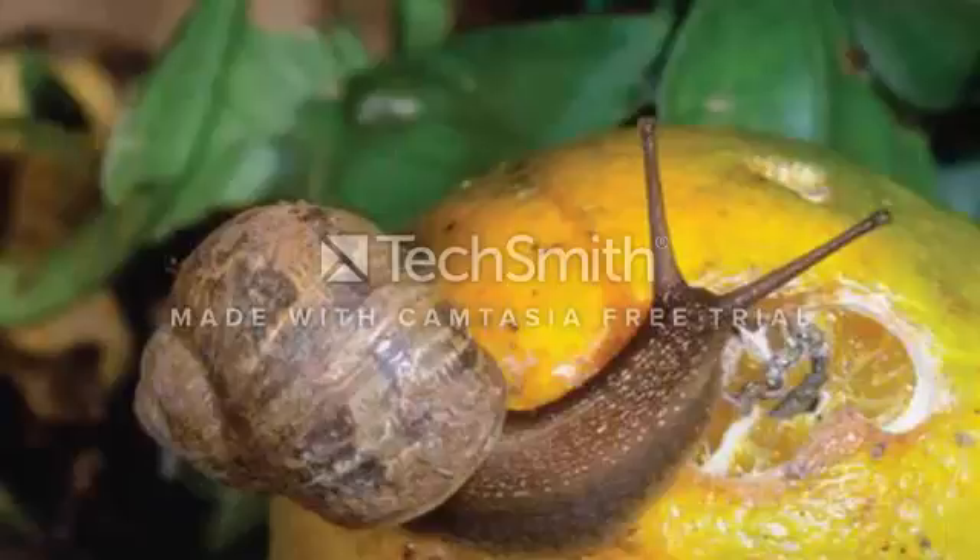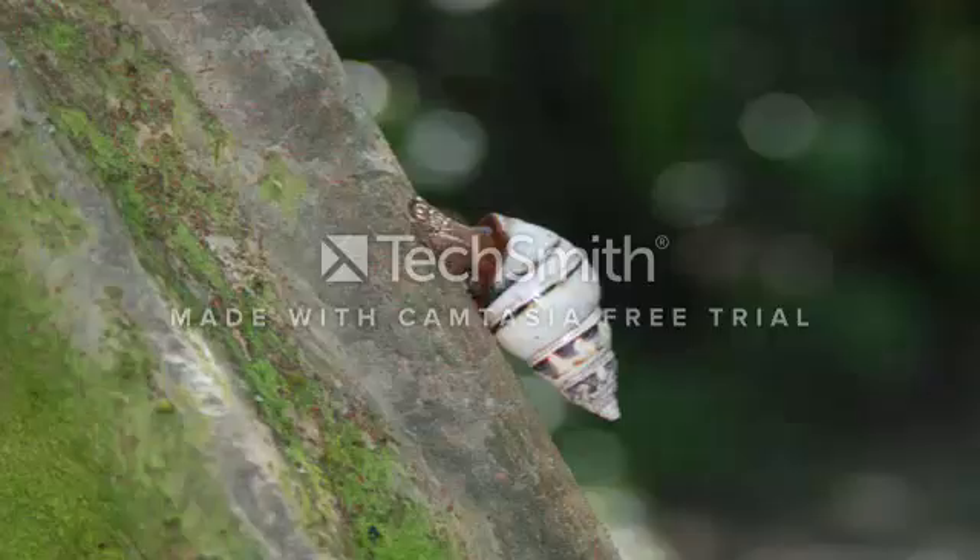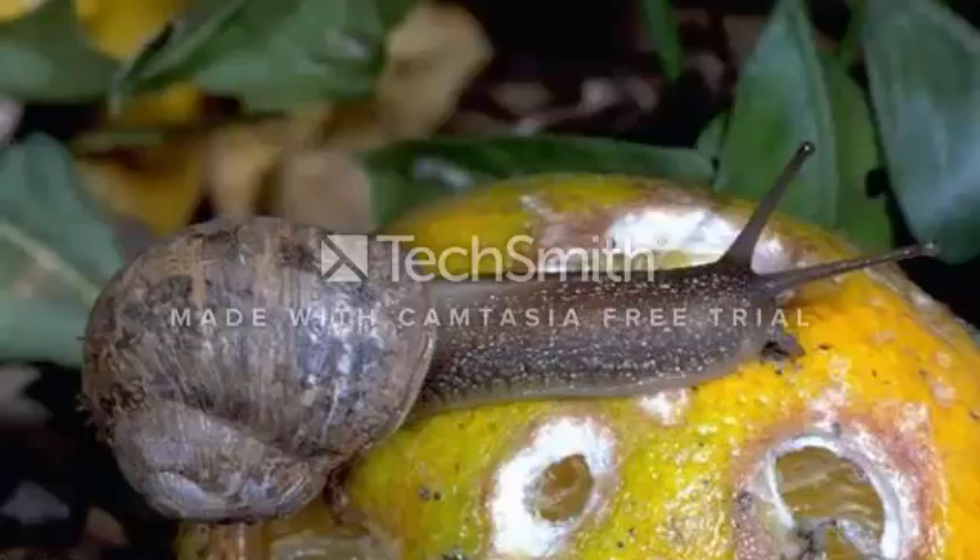Holes in the leaves and fruit could be an indication of snail and slug damage. Of course, snails attack more than citrus trees, so I've included some other pictures. To determine if snails are responsible for the damage on your plants, look for a slippery slime trail along the tree trunk or on leaves. You can also use a flashlight on the plants at night to catch them in the act.